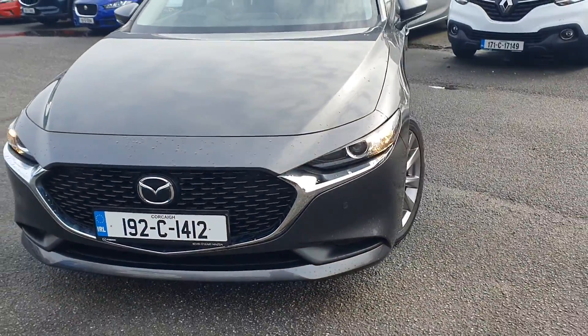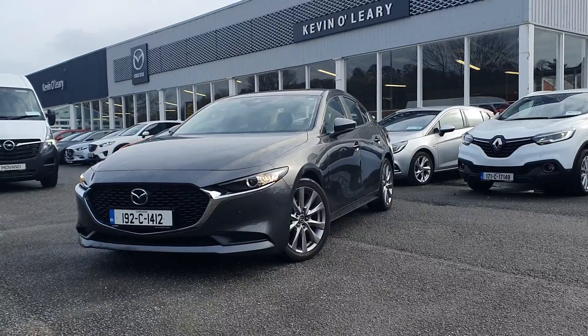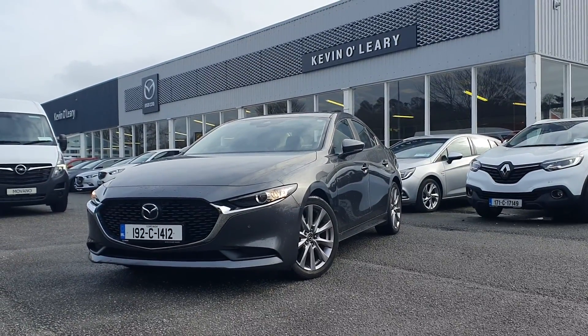So that's our 192 Mazda 3 Platinum Saloon. You can get this car with a low rate of finance — you can also get it with a 0% deposit here at Kevin O'Leary's.